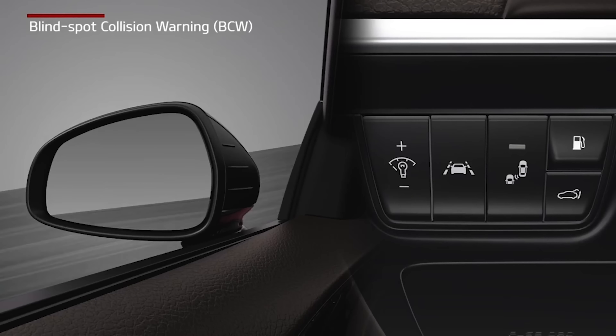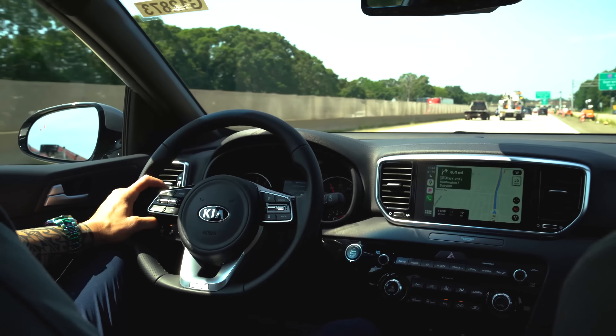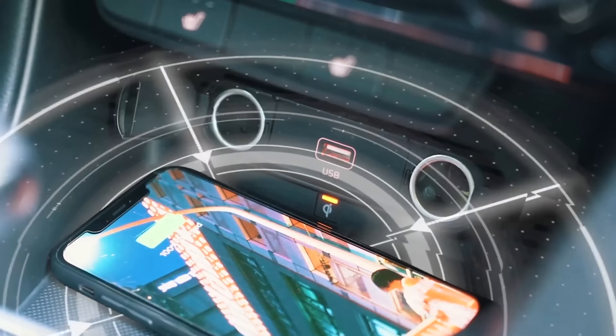The Nightfall Edition also has an available premium package that includes smart cruise control, wireless phone charging, along with heated front seats and more. I hope you enjoyed this video. To learn more about the Kia Sportage, please visit us here at Generation Kia where you can shop your way.